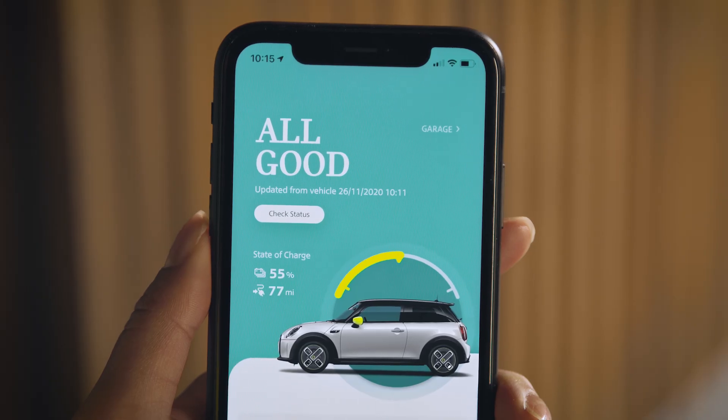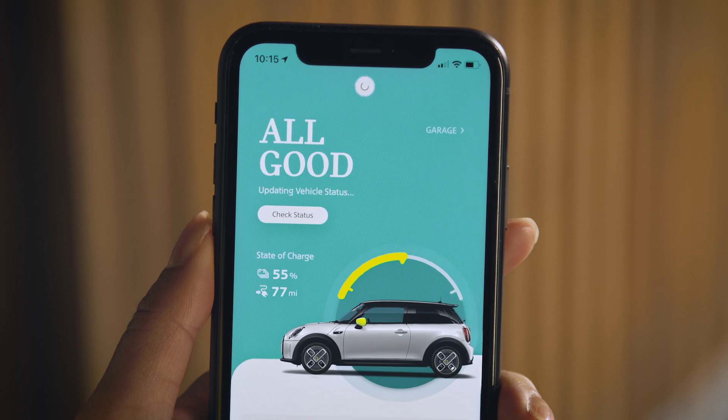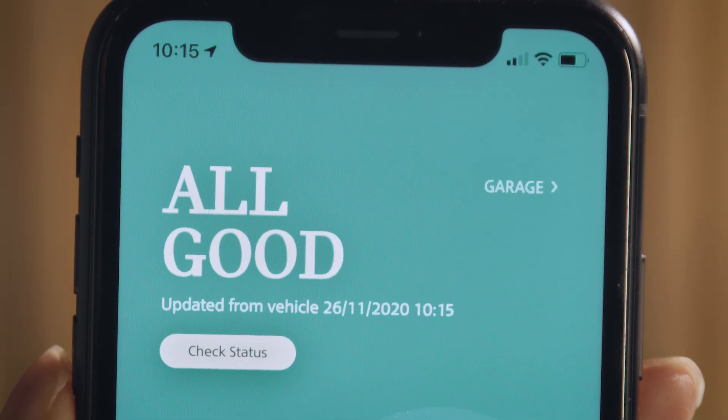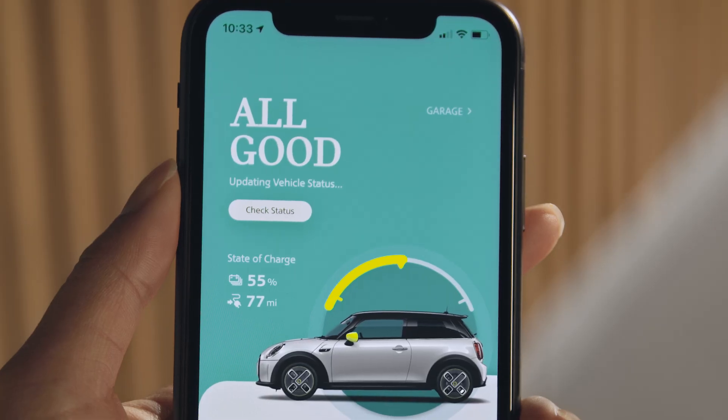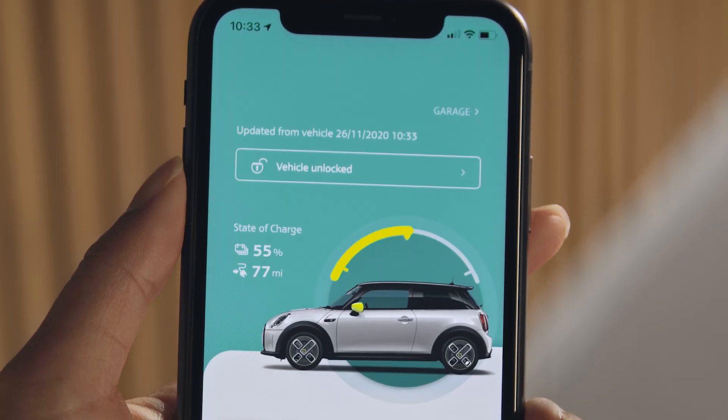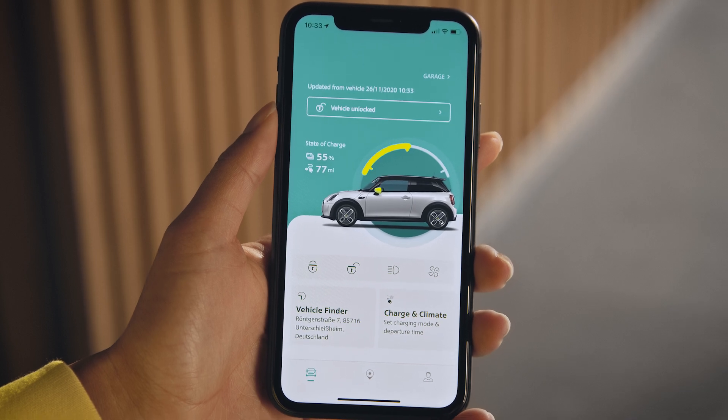To update the vehicle status, just pull down the page to refresh. If, for example, your car is unlocked or tire pressure is low, the MINI app will tell you.